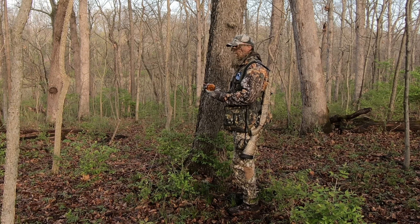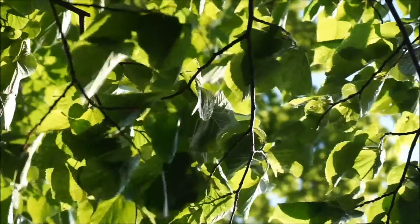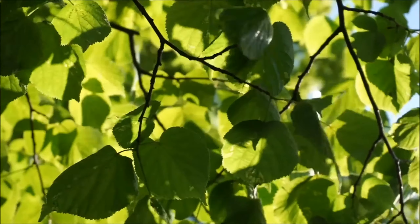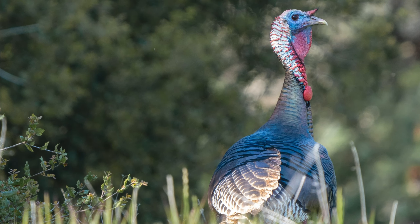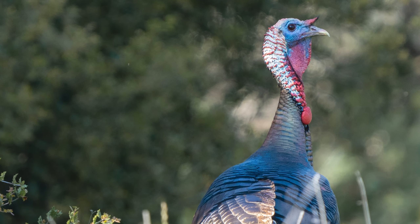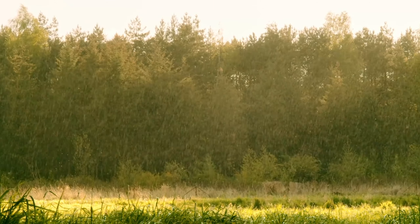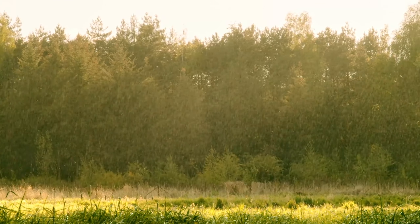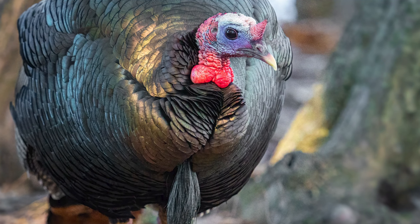However, that's not always the case. On windy, rainy days, or just those days that the birds aren't too terribly excited about anything, they sometimes don't hardly make a peep, which can make your hunt difficult and a bit boring. In this video, I'll share with you some ideas for hunting on windy, rainy days, or simply going after those wise old silent gobblers in general.